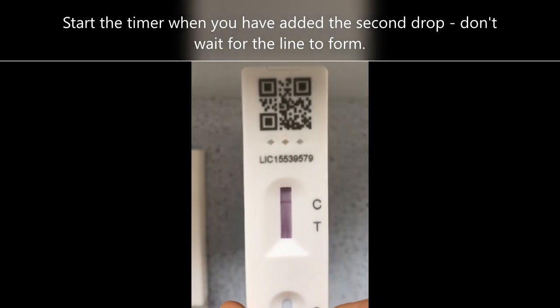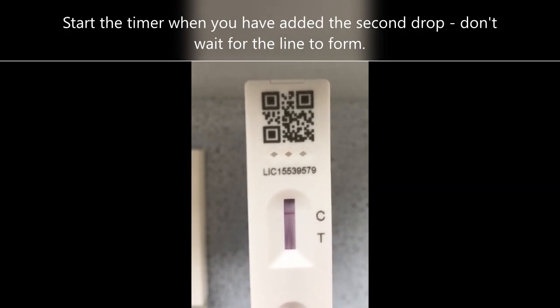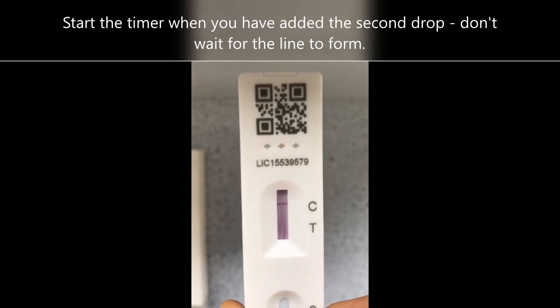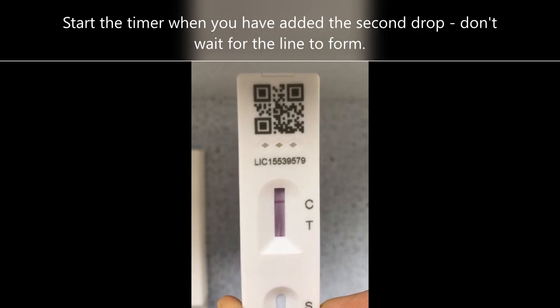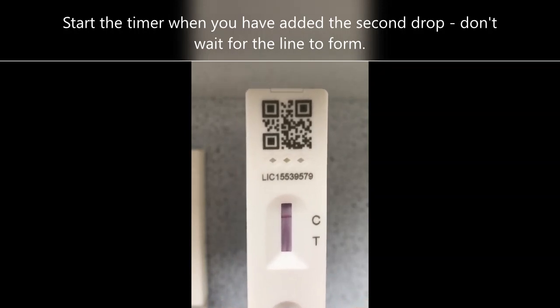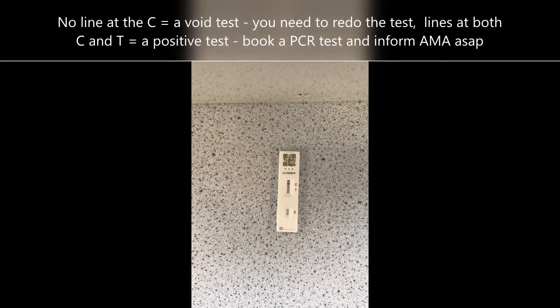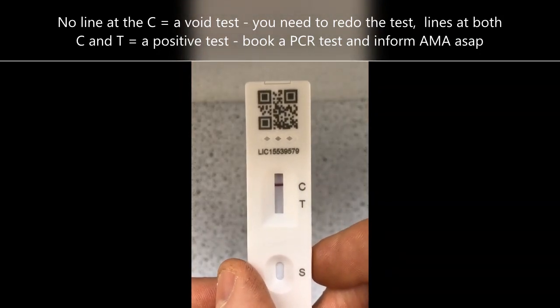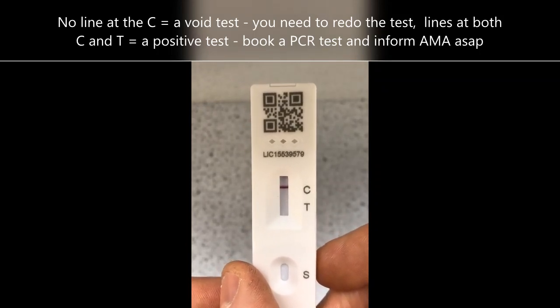Bringing this closer to the camera, you can now see that there is a line just by the C. This is telling me that the test is valid — you've swabbed properly, put the right amount of extraction fluid on, and got the test right. All you now need to do is wait for half an hour and then see whether there is a second line by the T. If there is a second line by the T, the test is saying you have tested positive for COVID. If it remains with just a single line by the C only, that is a negative result.